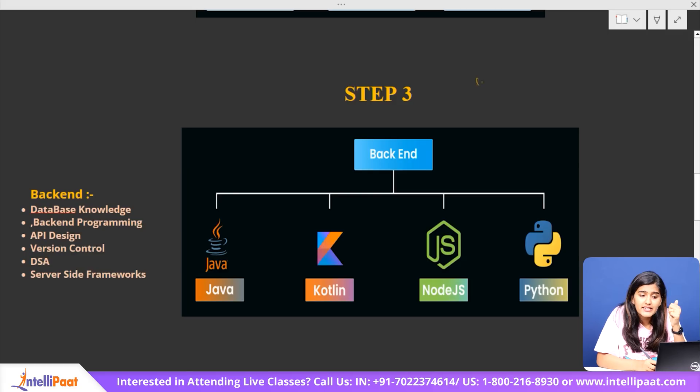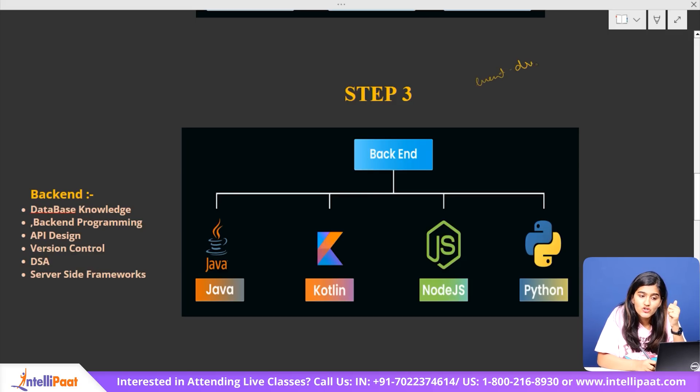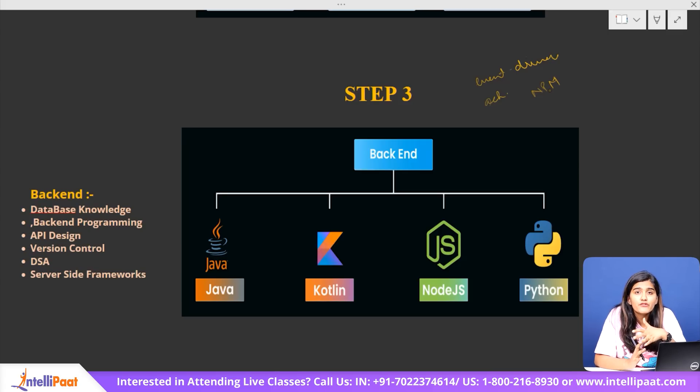Start with the basics of Node.js, understanding its event-driven architecture and asynchronous programming. Then move on to NPM — Node Package Manager — for managing dependencies. Express.js is a popular framework for building APIs; learn about routing, middleware, and database integration with MongoDB or MySQL. Security is crucial, so focus on authentication using JWT or OAuth. Also explore file handling, web sockets for real-time communication, and deployment on platforms like AWS.